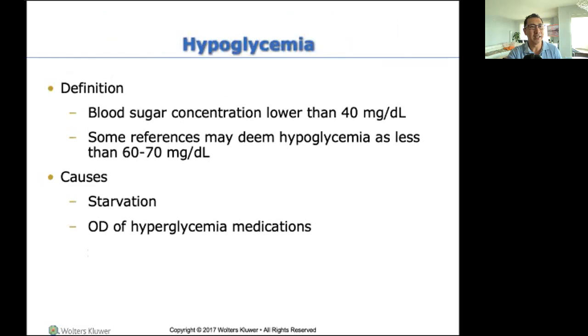Now let's talk about hypoglycemia. When my blood sugar concentration is low — lower than 40. Some references say hypoglycemia is less than 60 to 70, and that's okay. Hypoglycemia in the clinical setting is defined by your patient — you'll see it in the chart on the sliding scale. Administer hypoglycemic treatment if blood sugar is less than 80, less than 60, or less than 40 — it depends on your patient.